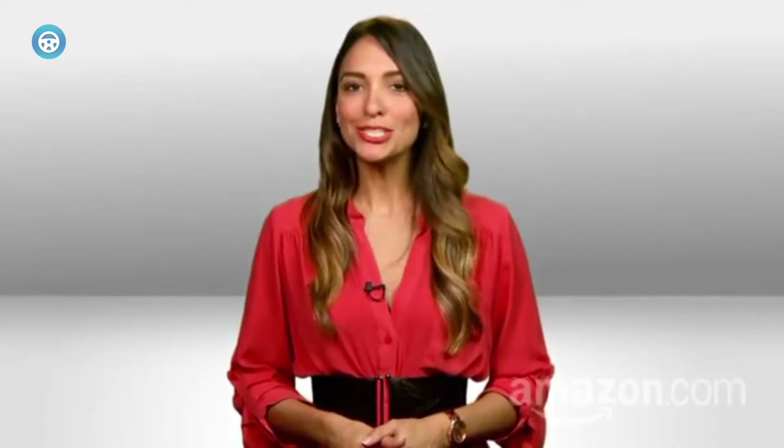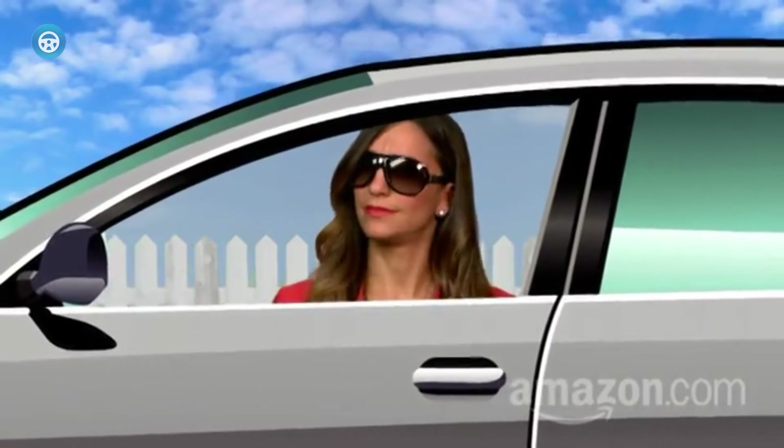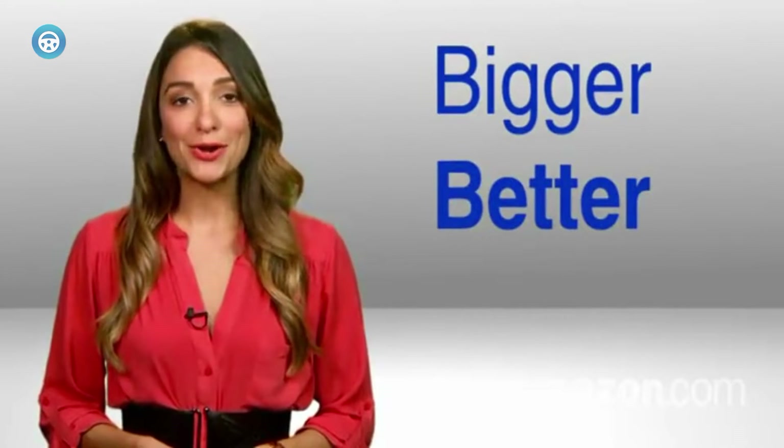First up is the JBL GTO939 GTO Series 6x9 speaker. JBL is one of the most popular audio brands, and the secret sauce behind JBL's fandom is providing top-notch sound quality and included bass regardless of the price. This time the GTO939 is here for the same reason. Starting with the powerful features of the speaker, you'll not be left with any type of dissatisfaction.